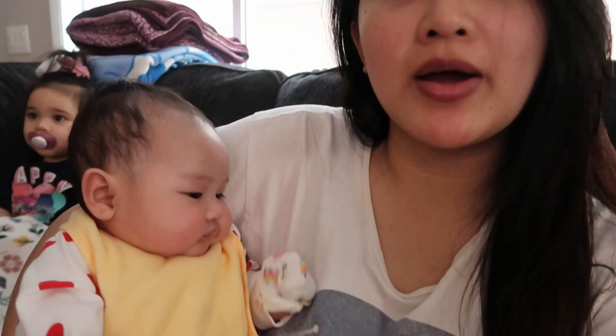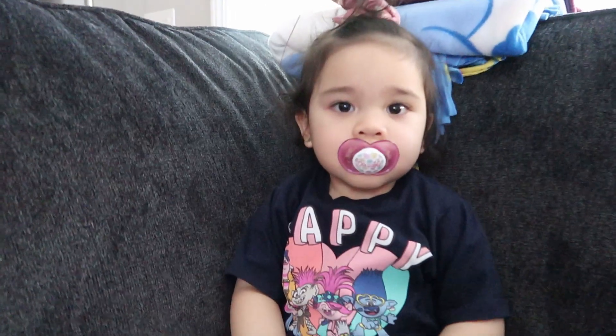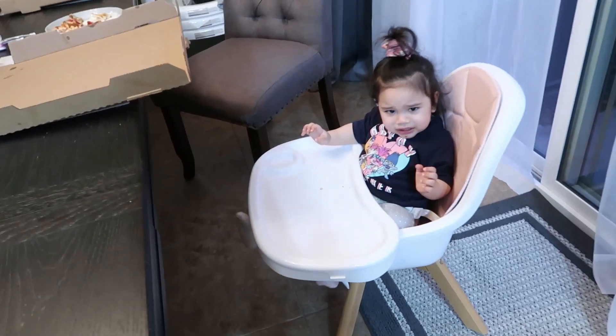We are at my brother and sister-in-law's house. Here's Ellie — she just woke up from her nap. She's a little cranky. But here's Mila, my brother and sister-in-law's daughter. She's watching Sing 2. We're having some pizza — we're ready to eat. Someone wants more pizza.